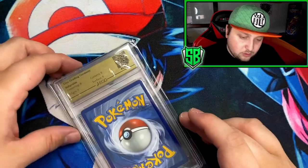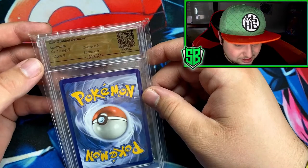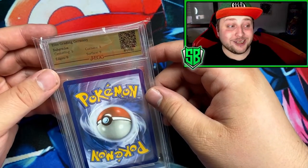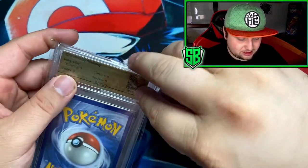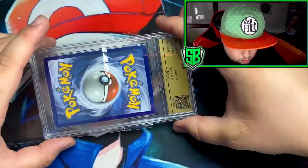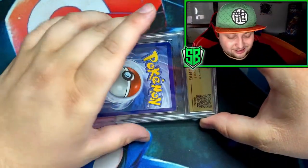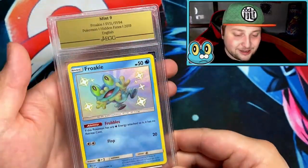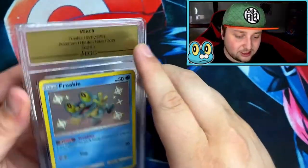You can already see the subgrades on the back: Centering 9, Edges 9, Corners 9, and Surface 9 — this promises to be a 9! And there it is — a Mint 9. From the subgrades I could already tell it was going to be a 9.